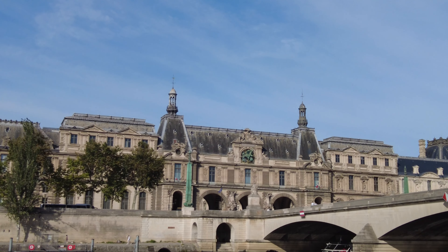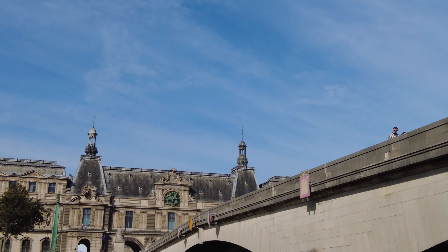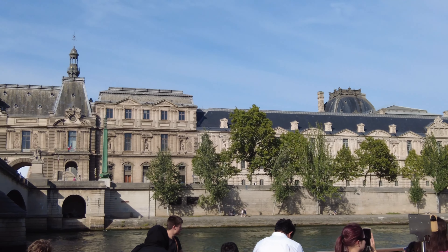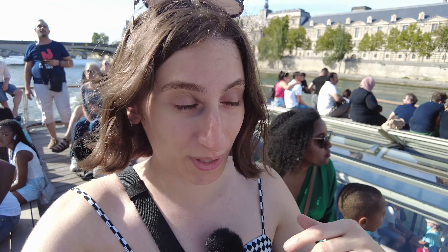On your left is where the first castle was built in the third century as a fortress to defend Paris from invasions. I actually did not know that the Louvre apparently used to be a castle in the 14th century that was built and the king used to live in it. So it makes sense that it wasn't just built as a museum — a fun fact I never thought of looking up.